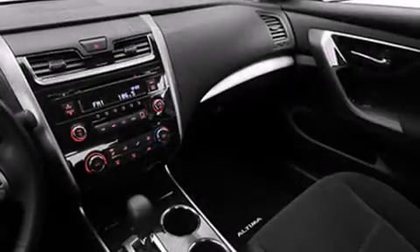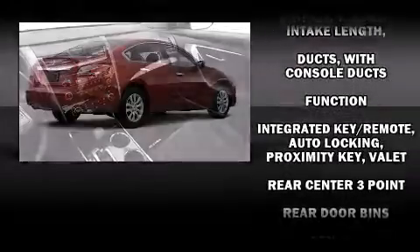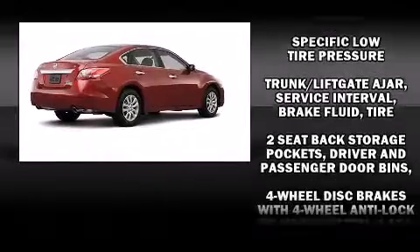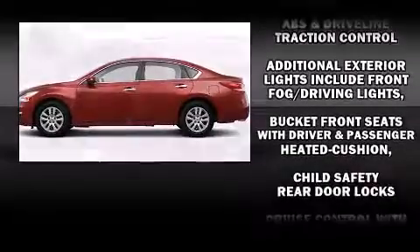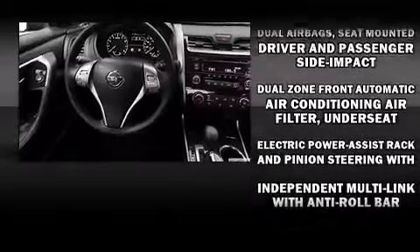Nissan ensures the safety and security of its passengers with equipment such as dual front impact airbags with occupant sensing, front and side impact airbags, traction control, brake assist, a security system, and four-wheel disc brakes with ABS.